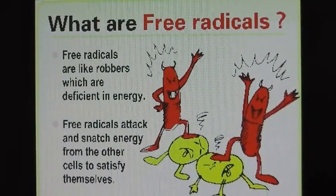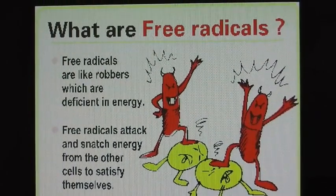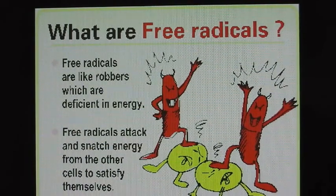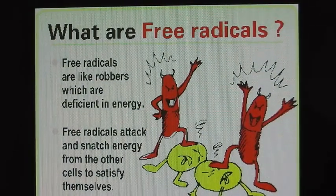Hello and welcome once again. I'm going to do a video here to explain a little bit more about free radicals. I've talked about this before, but I'm just going to go a little bit more in depth and show some pictures to give some more explanation.